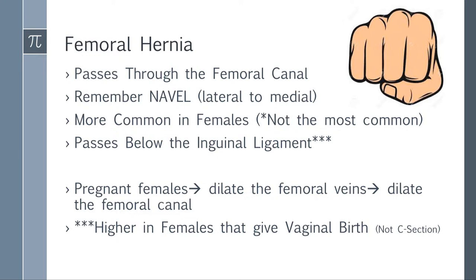Femoral hernia — very high-yield for the shelf and Step 2. Hernia contents pass through the femoral canal. Remember the NAVEL mnemonic, lateral to medial: N for nerve, A for artery, V for vein, E for empty space, L for lymphatics. Femoral hernia is more common in females, but it is not the most common hernia in females. Femoral hernias account for only 3% of hernias in females. The most common hernia across all males, females, and children is indirect. A femoral hernia passes below the inguinal ligament.